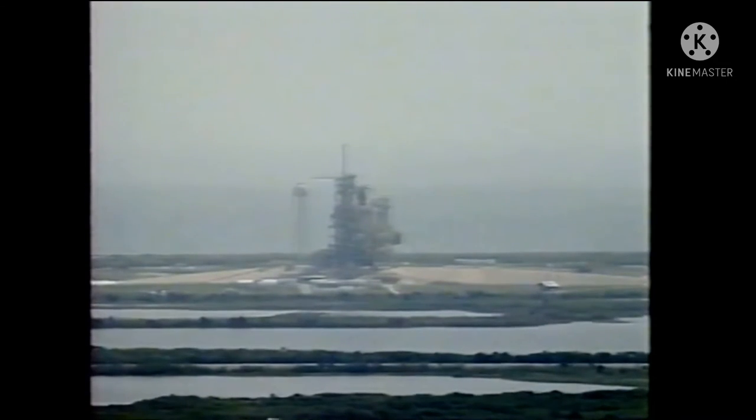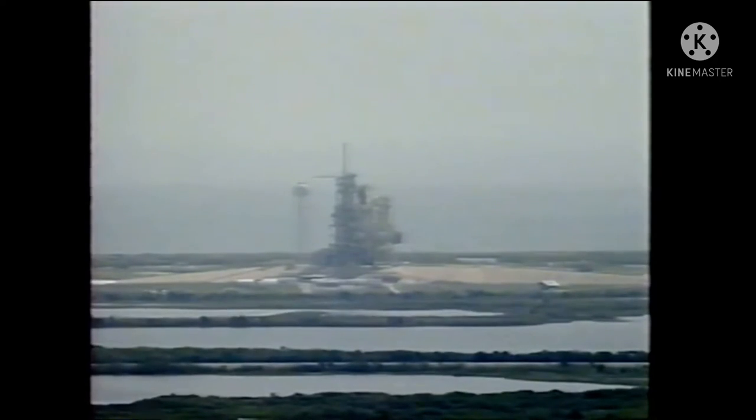We have a go for auto sequence start. The baton has been passed from the launch control center computers, and Columbia is now in charge of its own launch countdown.